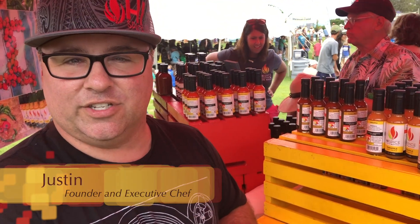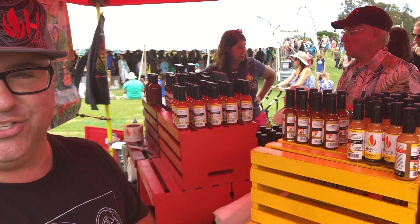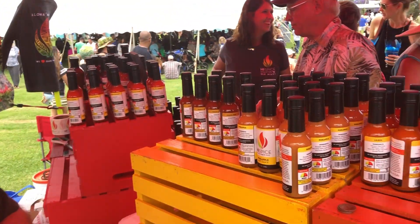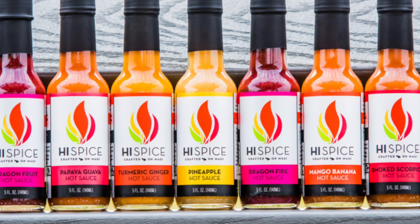I'm Justin from High Spice Hot Sauces here on Maui. We've got over eight different flavors and always a rotating seasonal flavor. All ingredients are grown here on Maui except our garlic, that's from California. But we're featuring Hawaii Ag to produce a locally sourced hot sauce.